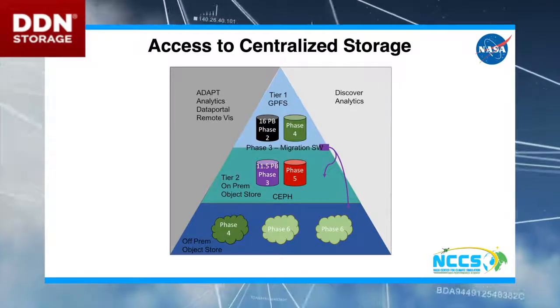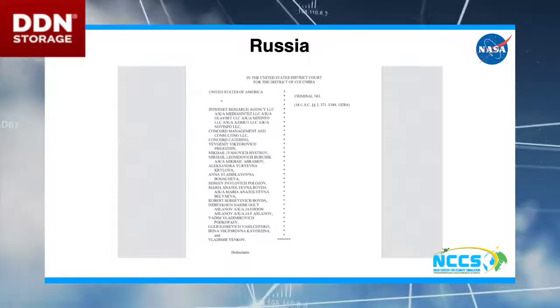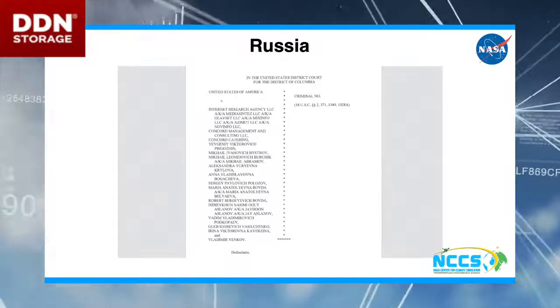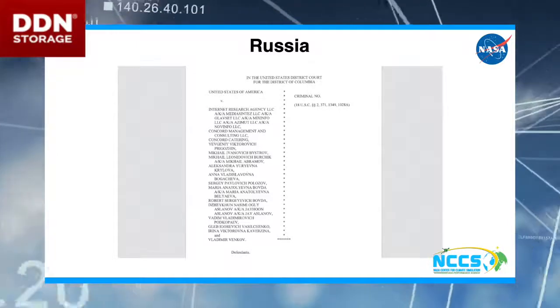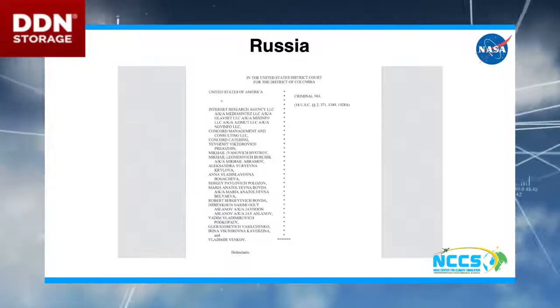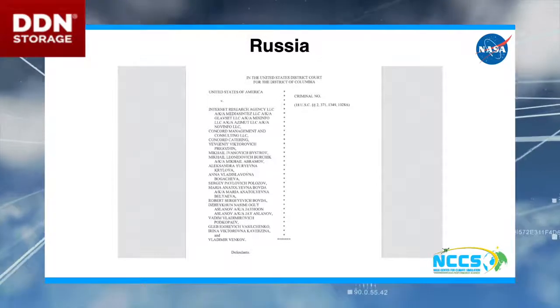The only challenge was that the software was written by Russians. And in July 2013 — well, this would be the indictment for the Russian hackers from the 2016 election. So Putin and I took a look at each other and went, yeah, no, we're not going there. It was going to be hard enough to get NASA to approve the Russian software in the first place — this just wasn't going to happen.